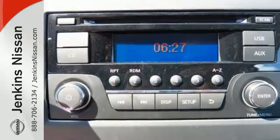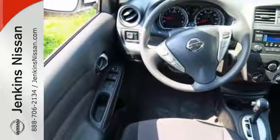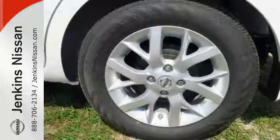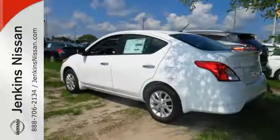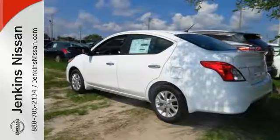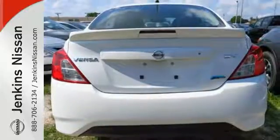Whether you're packing up for a long weekend or just venturing to the grocery store, this Versa makes it easy with auxiliary audio input and Bluetooth. It also has vehicle dynamic control with traction control system, Nissan Advanced Airbag System, and four-wheel analog braking system.